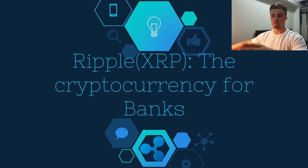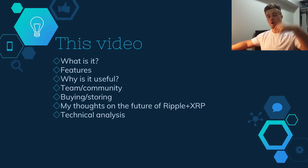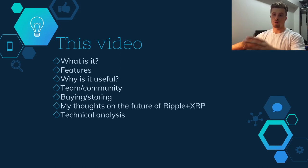To start off, I'm going to put timestamps in the description box so you can click to specific parts. We're going to look at what Ripple is, then its unique features, why it's useful, its real-world applications, a quick look at the team and community, where you can buy and store XRP, my thoughts on its future, and finally a bit of technical analysis.